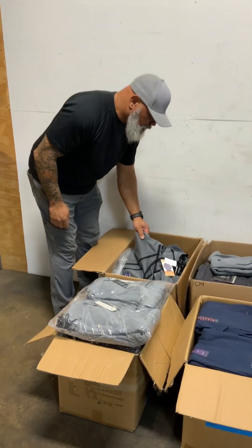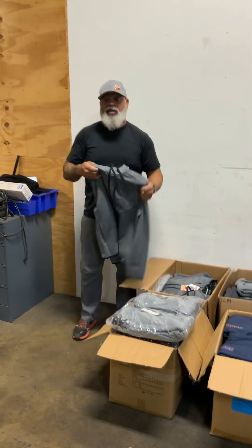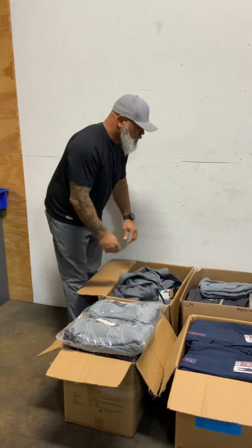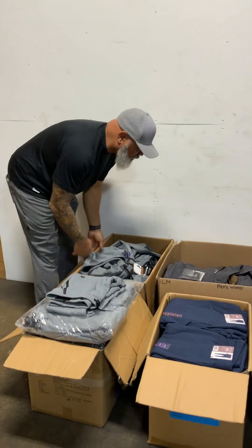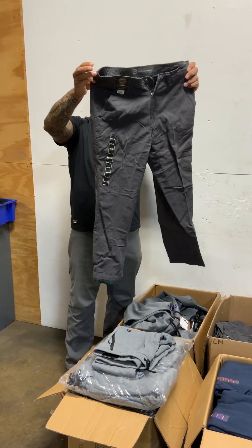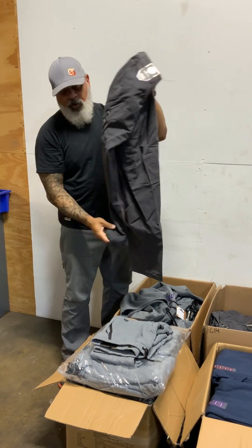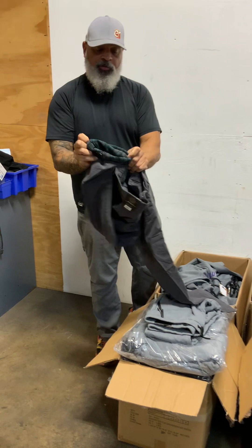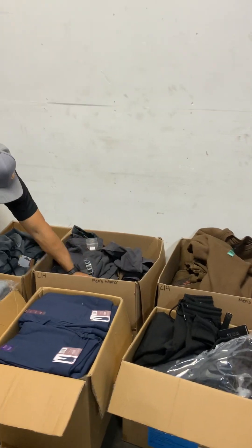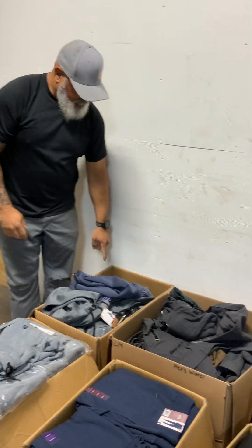You also have these tech fleece hoodies — Zero Exposure brand, full zip, nice, soft, smooth. Another pair of RBX gray joggers here. And then these weatherproof flannel-lined comfort pants for extra warmth — we even kept a couple pair for ourselves. Kind of like work pants, but you could probably wear them to the club too. There's also a couple miscellaneous pieces, including another fleece-lined hoodie in navy, same as the others.